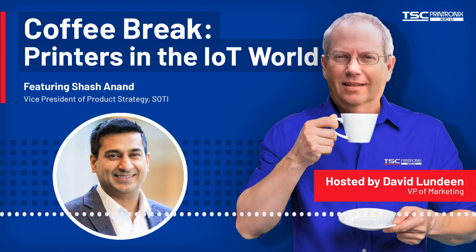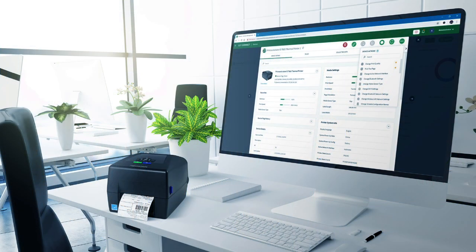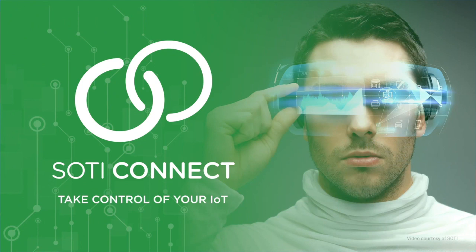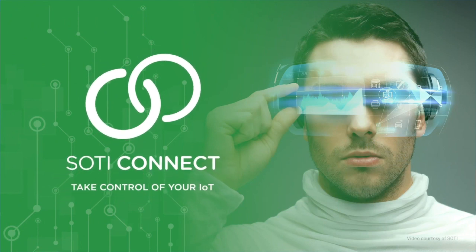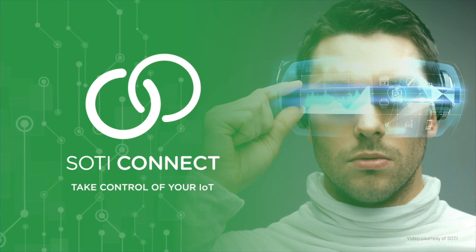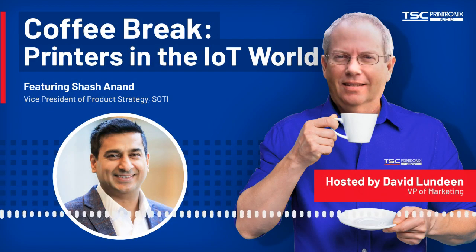Not only are you getting a device management solution, you're getting a full platform that provides all of these other capabilities. We're honored to be one of the first label printer manufacturers that you worked with on SOTY Connect. TSC Printronics Auto-ID customers can now use SOTY Connect to remotely update firmware, configure settings, query the state of their barcode label printers, and even reboot them if necessary from a remote location or on site. That gives us a really important new tool added to our printers.